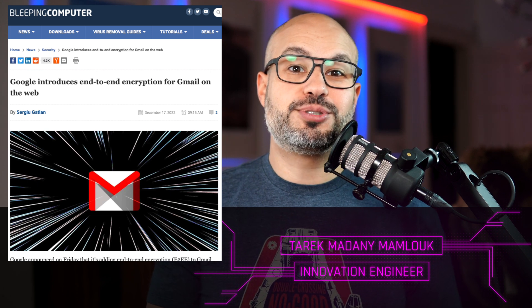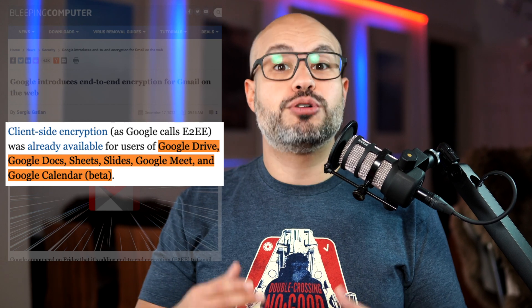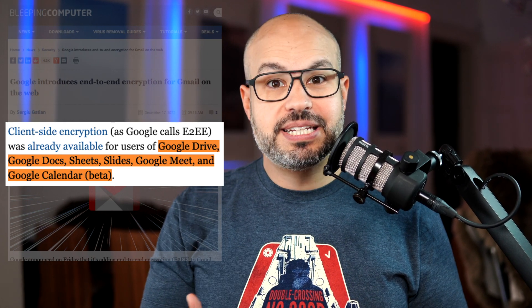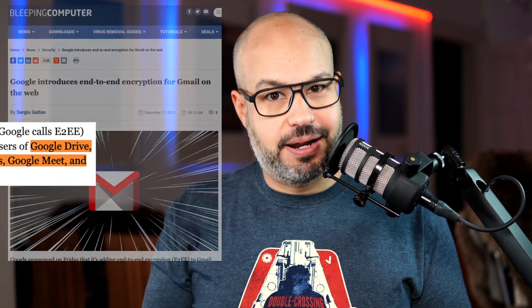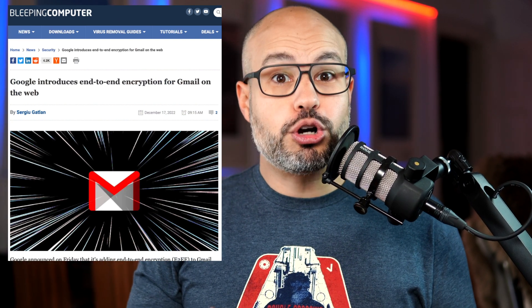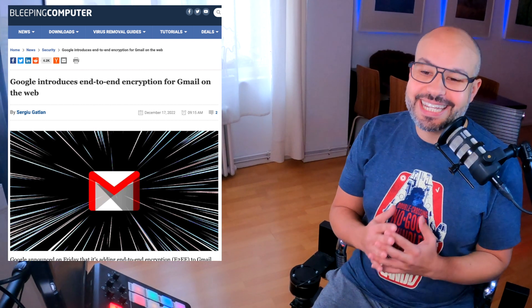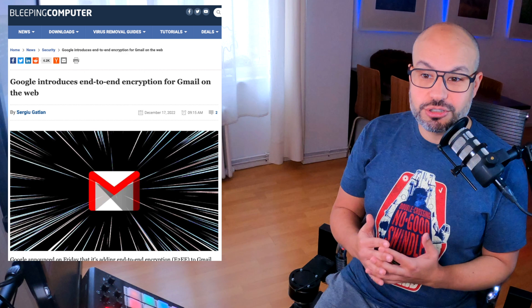But that's not all. Client-side encryption, as Google calls it, is already available for users of Google Drive, Google Docs, Google Sheets, Google Meet, and Google Calendar in beta. This means that content encryption is handled in the client's browser before it is transmitted or stored in Drive's cloud-based storage, ensuring that Google's servers can't access your encryption keys and decrypt your data.